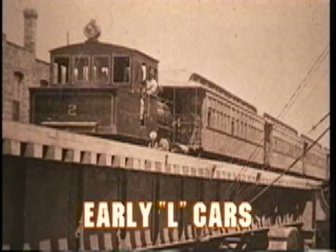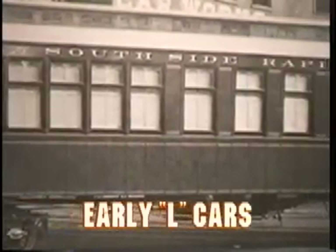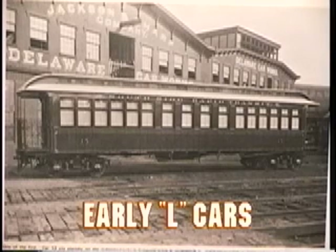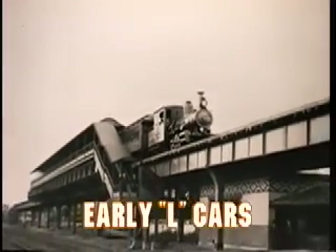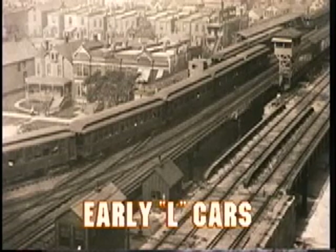Like other transit properties, Chicago started operations with steam locomotives pulling wooden trailer cars. Four companies operated the first L's: the South Side Rapid Transit, the Lake Street and Oak Park, the Metropolitan West Side, and the Northwestern Elevated. It didn't take long for the steam lines to become electrified, and the L expanded and grew. By the end of the first decade of the 20th century, the steel L structure was as large as it would ever be.